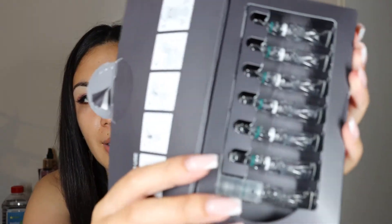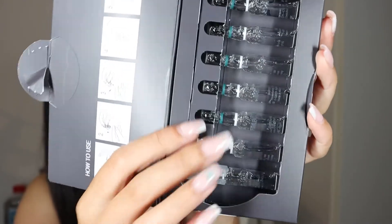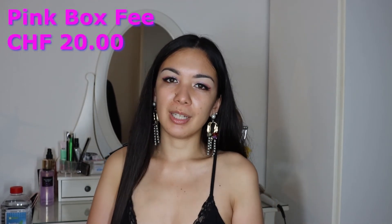Oh wow — it's made of glass, not plastic! It's real glass. So the pink box itself costs 20 francs every month.